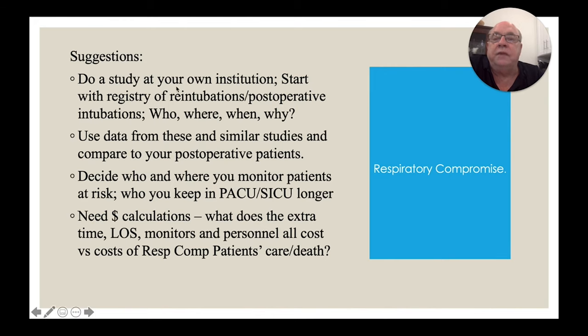I hope this gives you a place to start. Look at your patients and decide if you have a problem. Look at the studies I've included and see where your hospital fits. If you do it right — as some other institutions have done — you can lower your mortality, lower length of stay, and take better care of your patients. I hope this has helped. Take care, and I hope to see you at some live meetings in the near future. Thank you.